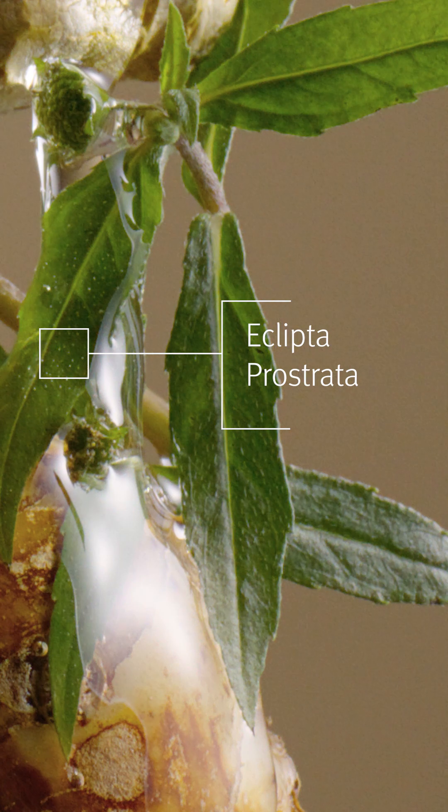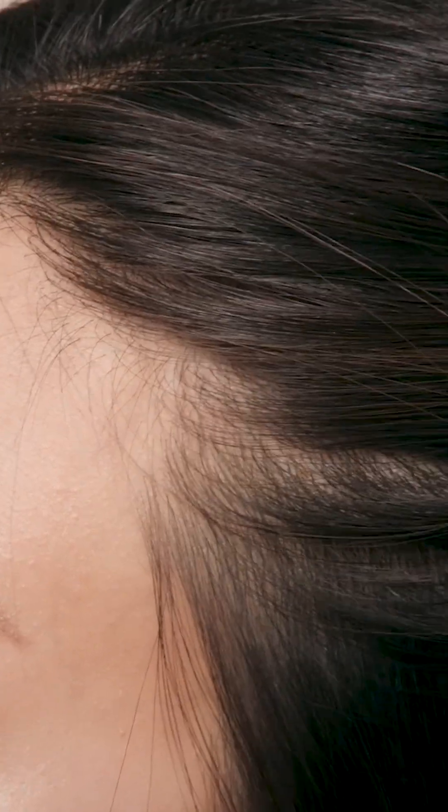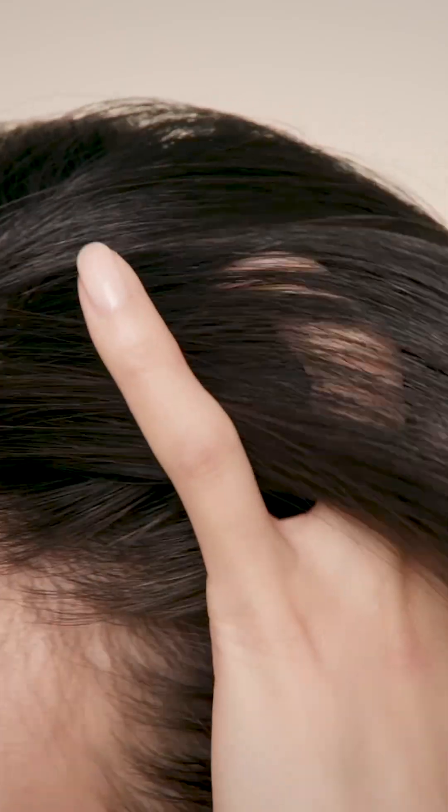Eclipta prostrata is known as the king of hair in Ayurvedic medicine. This is our key energizing active in the complex, which increases cellular energy in the scalp. Our ginger not only serves as a very strong antioxidant but is a powerful inducer of our scalp's natural defenses — activity that has been found to be crucial for healthy hair.